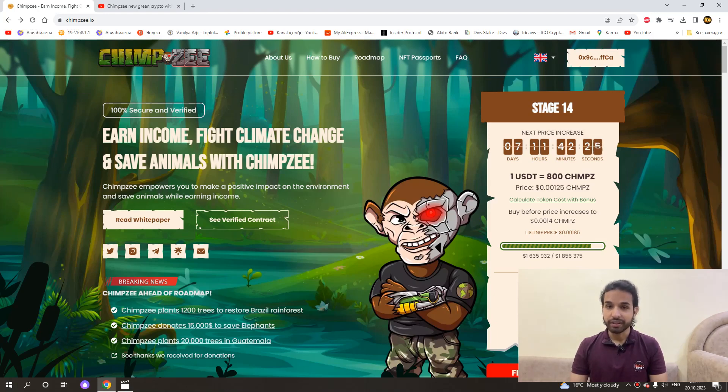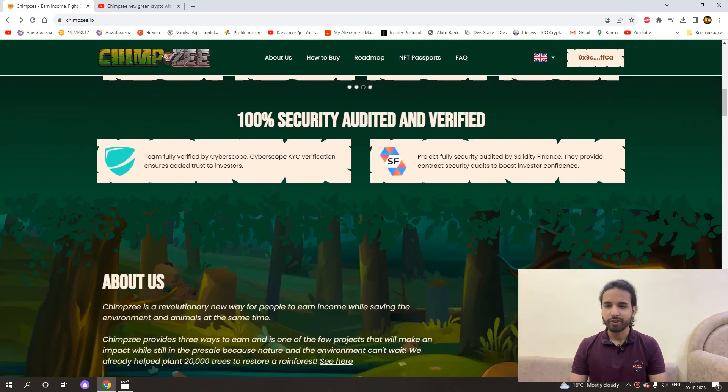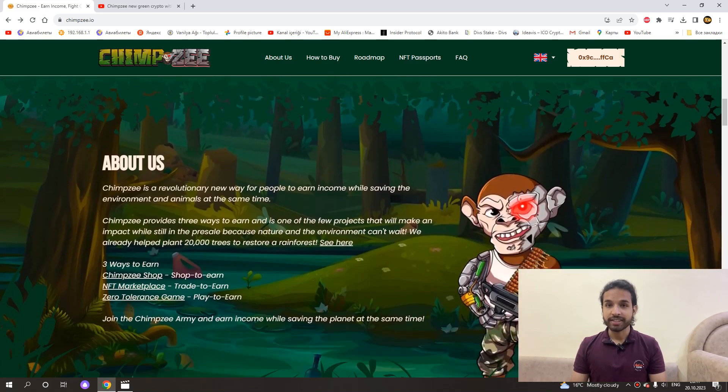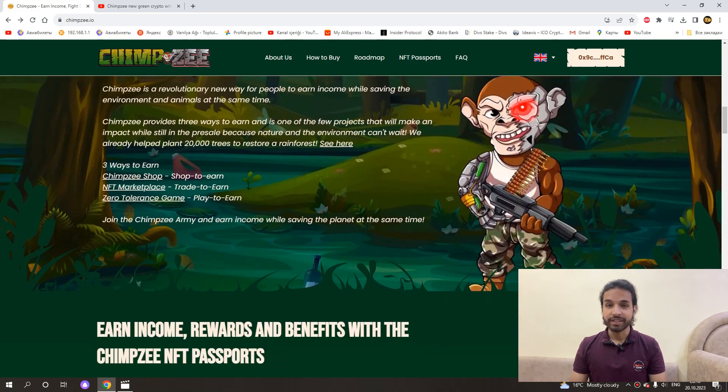When we go down a little further, the partners of the project welcome us. Then there is information about the project. Chimpsi is a revolutionary new way for people to make money while protecting the environment and animals. Chimpsi offers three ways to win and is one of the rare projects that will have a positive impact on the environment while still in the pre-sale phase, because nature and the environment cannot wait.